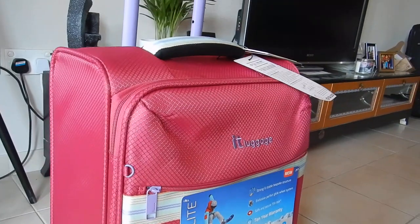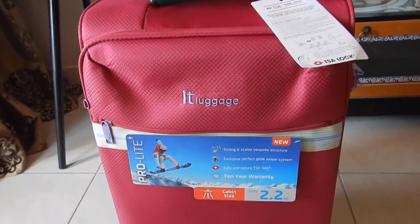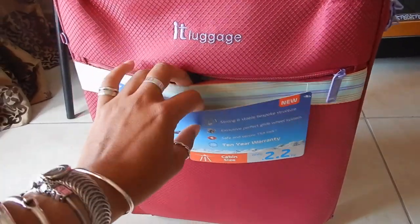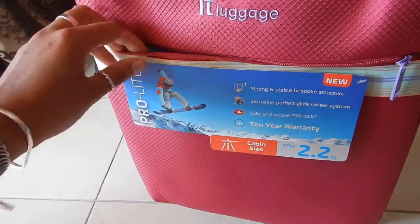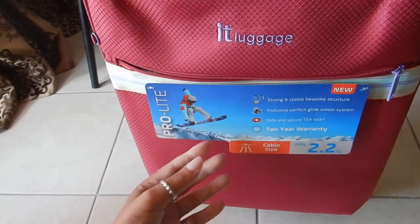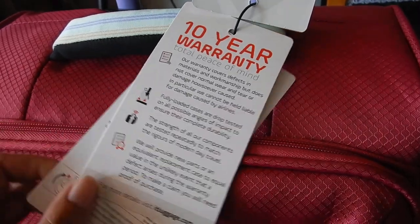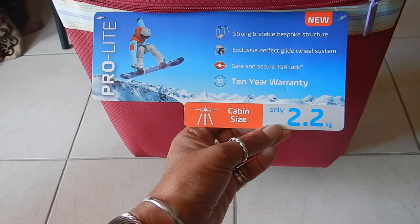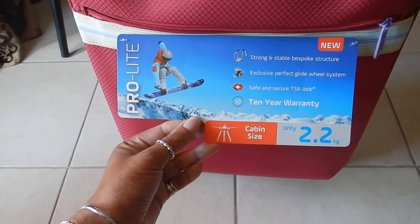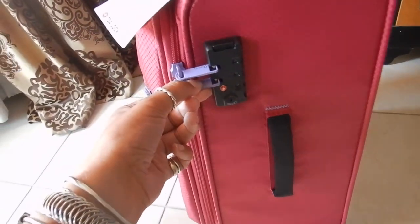This is the IT luggage and I actually bought it from Schumacher. I have been looking for a new carry-on and this IT luggage — it says it's the lightest — so this one is the cabin bag size. What I like about it is that it's got a 10 year warranty on it. It weighs 2.2 kg and it comes with the TSA lock so you can just set your own.